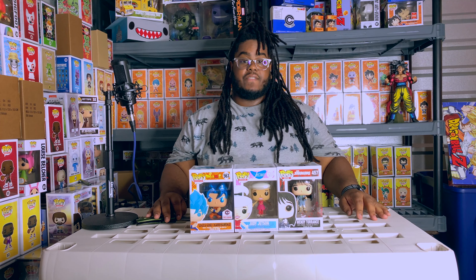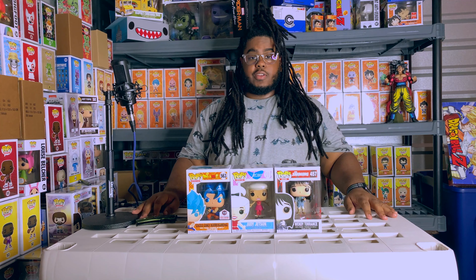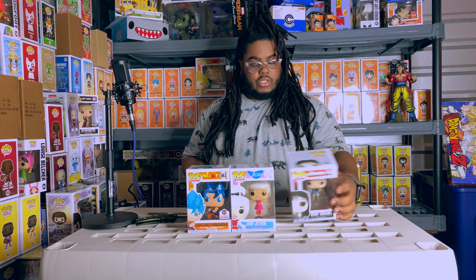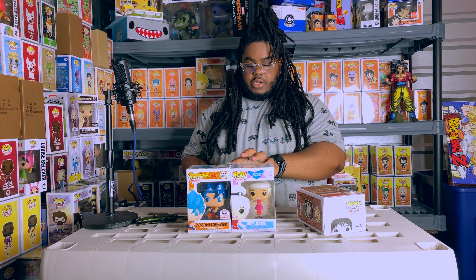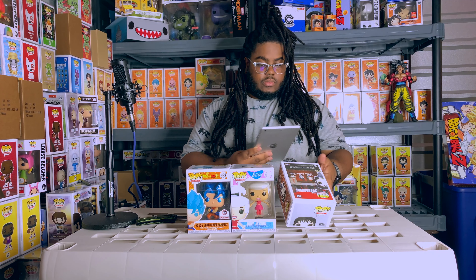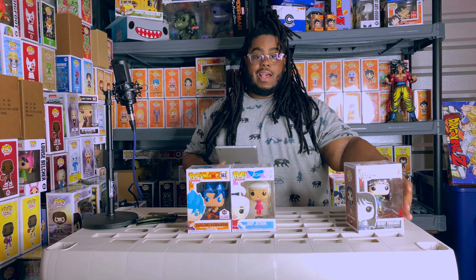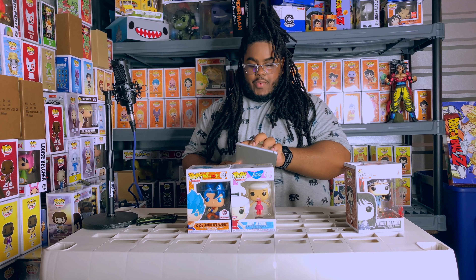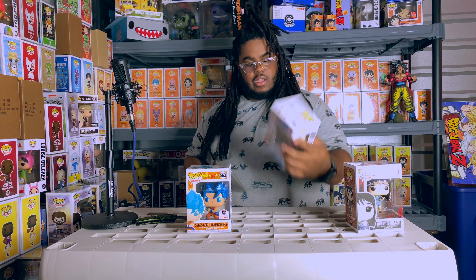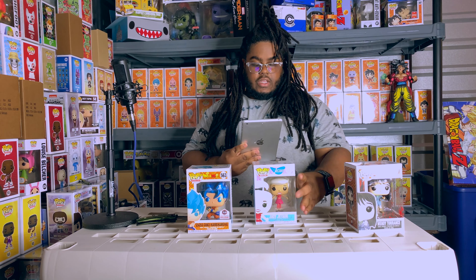That was basically $59 with shipping. Now that you've seen them, let's pull some prices. Let's take a look at Miss Torrance here - I love this Funko app - she's a whopping seven dollars. Moving forward, this is Judy Jetson - beautiful smile Judy - this is also eight dollars. One more dollar than that one!